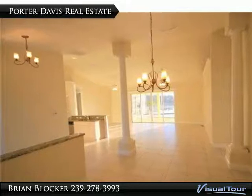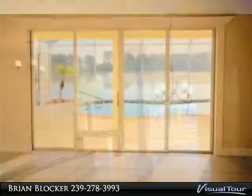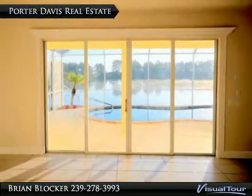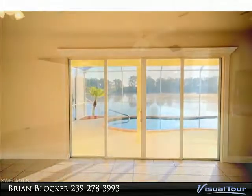Upgrades include a security system, crown molding throughout, 8-foot doors, granite countertops, vaulted ceiling, open floor plan, rear lanai under truss with screened pool cage, and stainless steel kitchen appliances.